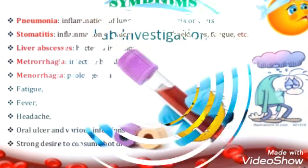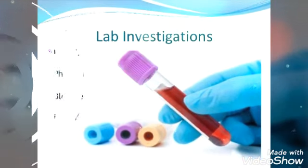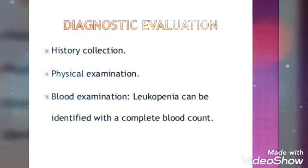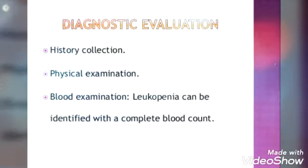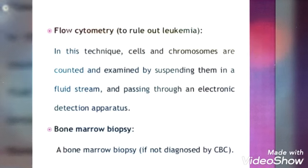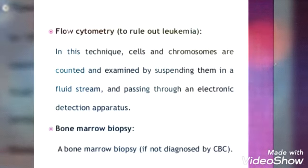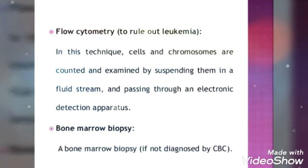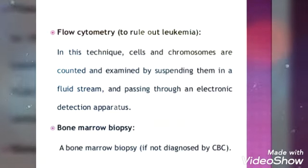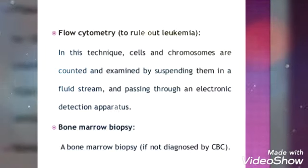We will look at the diagnostic evaluations. The first steps are history collection and physical examination. Then you will do a blood examination to check the WBC count. You can also go for flow cytometry, in which you will get counts of the cells and chromosomes in the human body. Finally, you will take a bone marrow biopsy to check the content of the bone marrow.